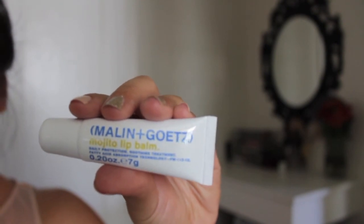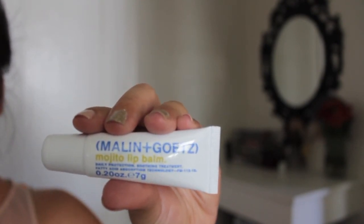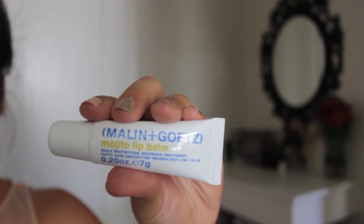Next item is the Malin+Goetz — I'm not sure how to pronounce it — Mojito Lip Balm. I bet this tastes yummy. I've never tried anything from Malin+Goetz; I know they're a very high-end brand, but I'm not really well informed about their products. It smells minty, actually. And it says: Daily Protection Soothing Treatment, Fatty Acid Absorption Technology. This will be great to try.